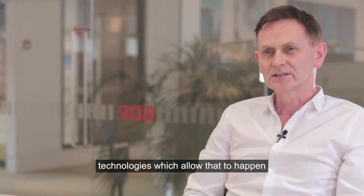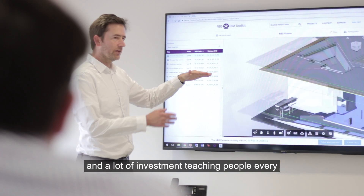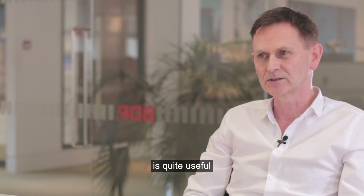Technologies which allow that to happen without us having to spend a lot of time and investment teaching people every few months as to how the project is going to work are quite useful.